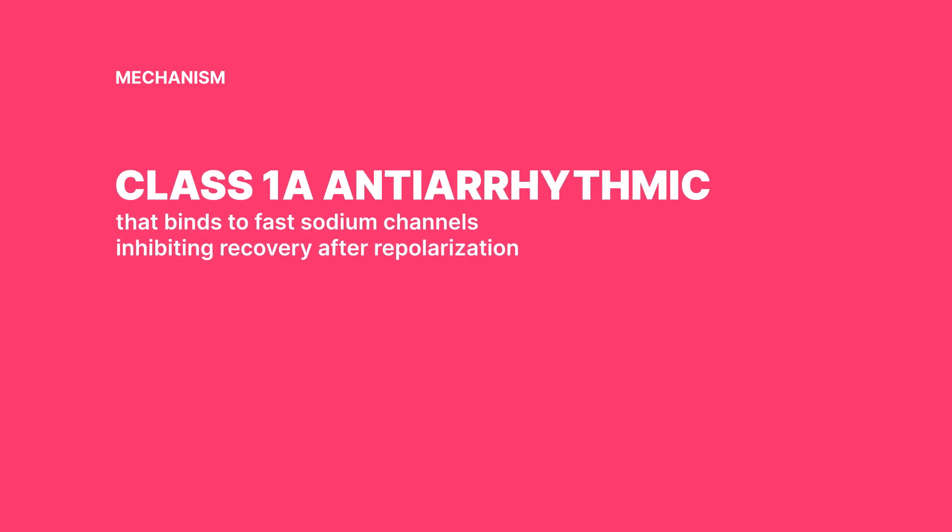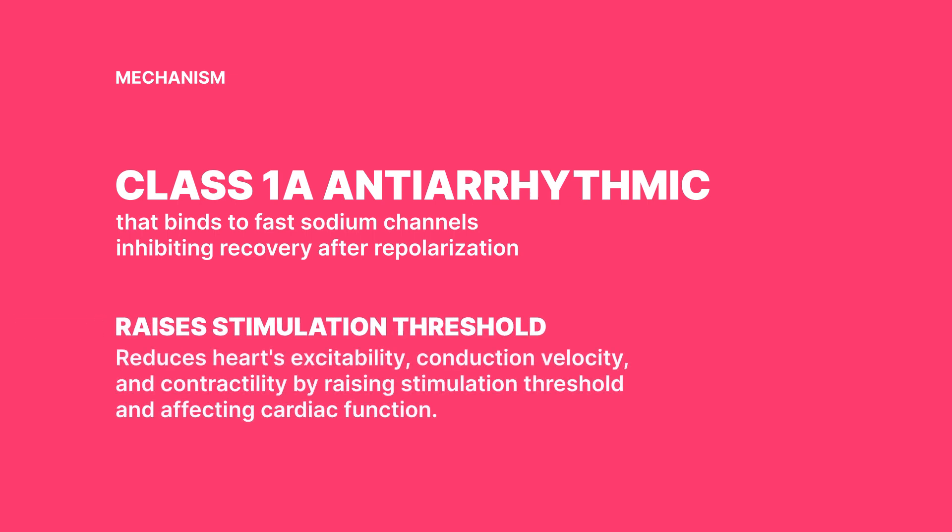So how does procainamide do its thing? Picture it like a security guard for your heart's fast sodium channels. It latches onto these channels, preventing them from bouncing back after repolarization. In doing so, it turns down the volume on the heart's excitability and puts the brakes on conduction velocity — like your heart gets a relaxed, take-it-easy message, helping it maintain a more steady and rhythmic beat. It can also dampen myocardial contractility by raising the electrical stimulation threshold of the ventricle and the His-Purkinje system.